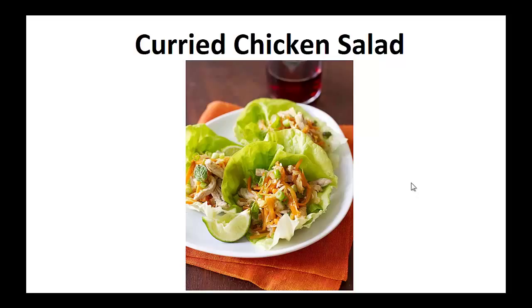My wish is that it helps you achieve your goal like it did for me. Now on to the recipe: curried chicken salad.